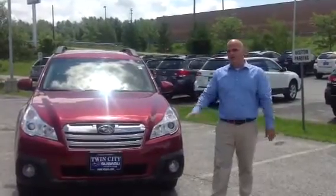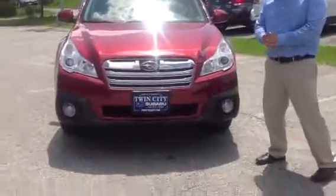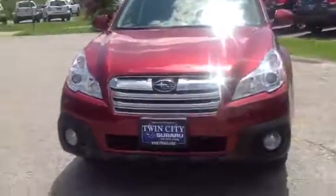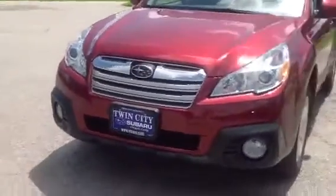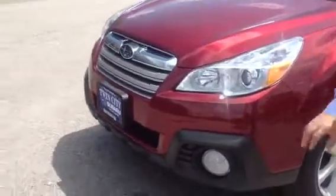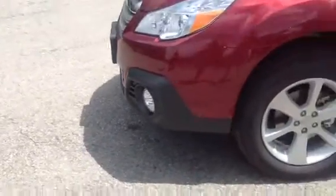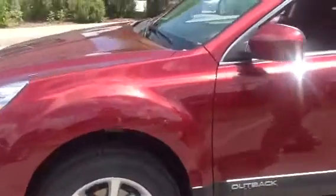Welcome to Twin Cities Subaru, Michael. I just want to show you the Outback that you emailed us about. I picked this wonderful color — this is a Venetian Red Pearl. It's a great little Outback with the Hawkeye style headlights and really big fog lights, which is great for driving around Vermont. Just a really beautiful color.